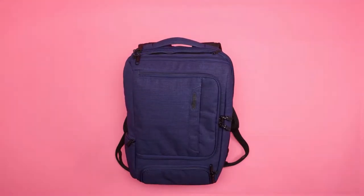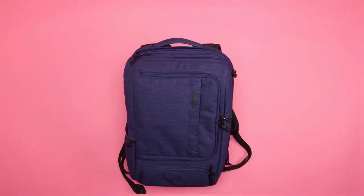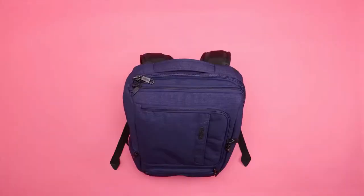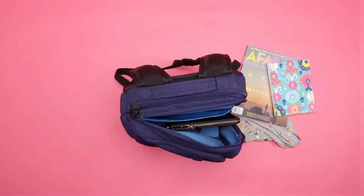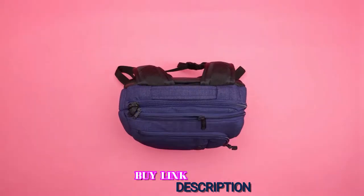The tablet pocket fits tablets up to 11.5 inches in height and 8.1 inches in width. If you're going for a professional look, you can convert the backpack into a briefcase by using the bag's top handle. If you don't want to carry around your Pro Slim at the airport, there's a horizontal luggage pass-through panel for easy hookup to a piece of luggage for easier transport.